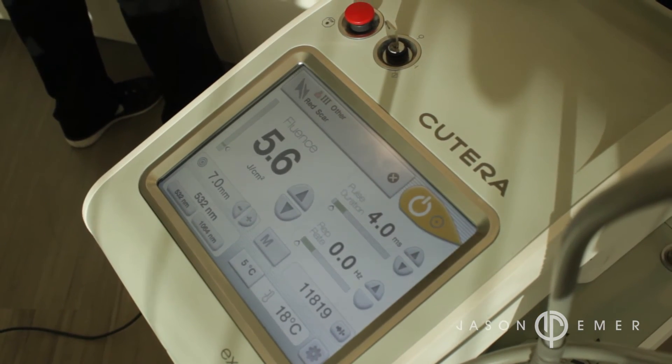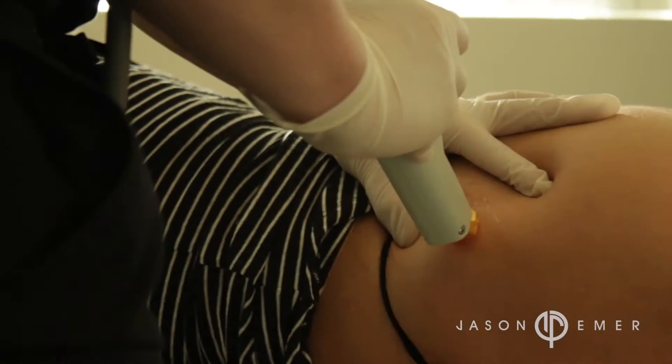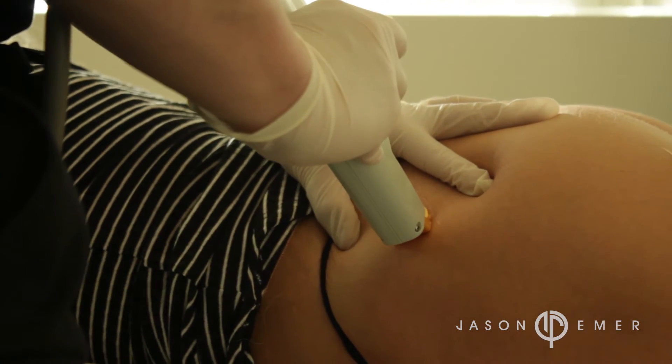Here we're demonstrating the Cutera XLV, which is of a unique wavelength to attract the blood vessels in a fresh scar.